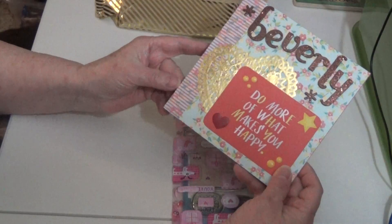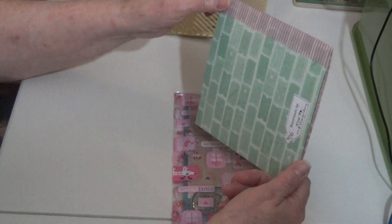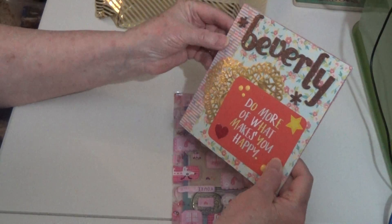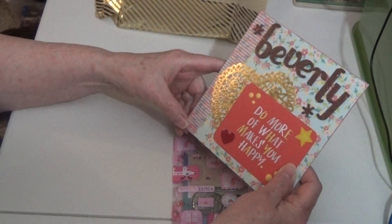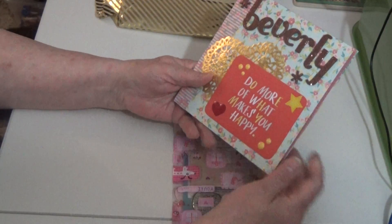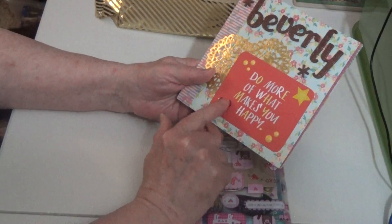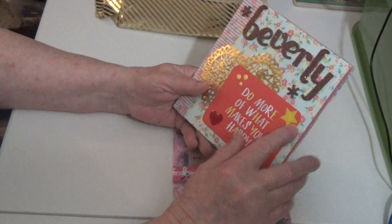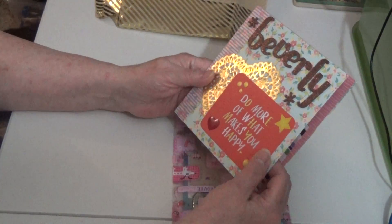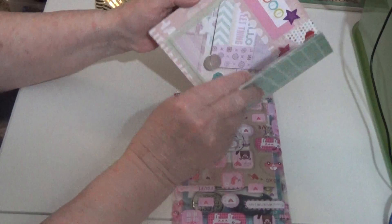And look at this beautiful washi tape that she used. Wow, that's some really nice, wide washi tape. I've never seen any of that wide before — that's beautiful. Look at this beautiful paper. And she put some flatbacks here and this really pretty heart. Star.